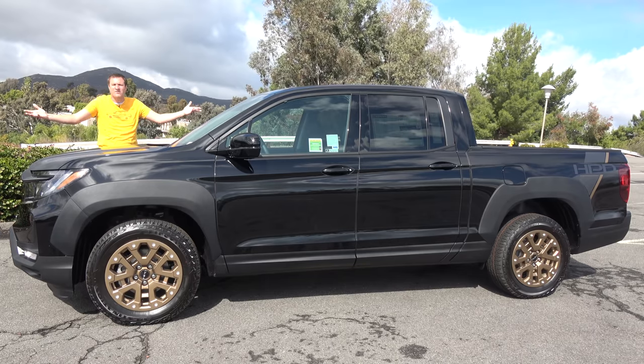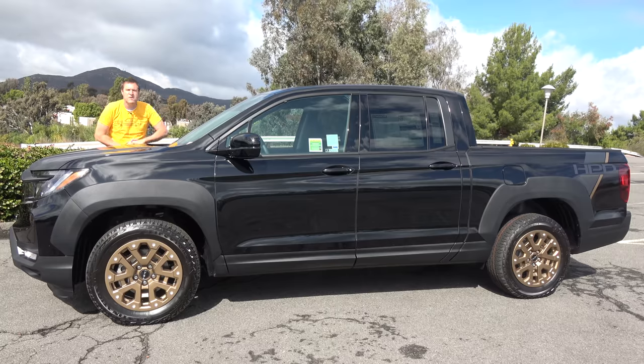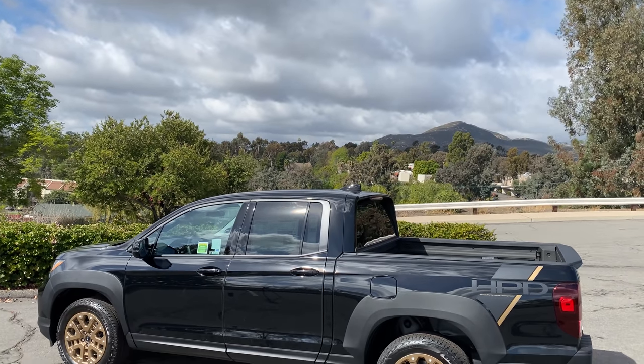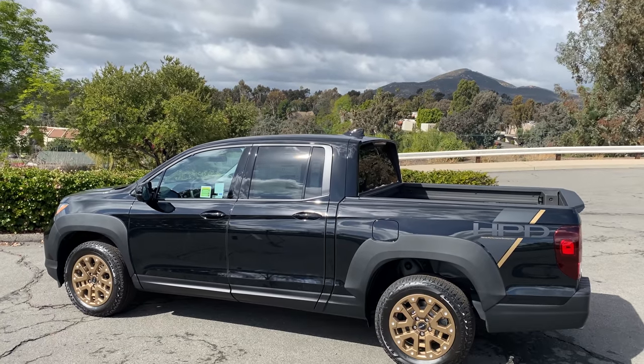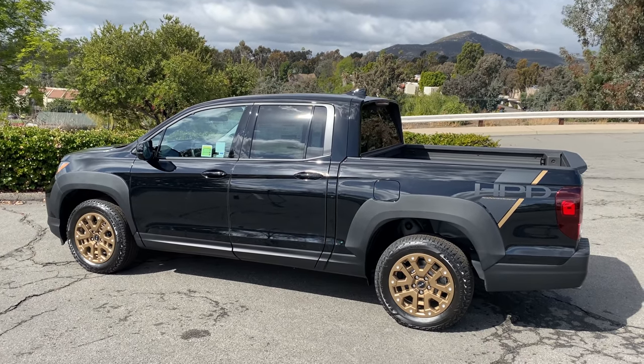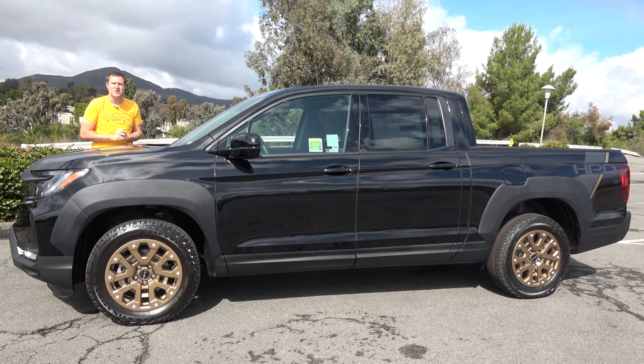This is the 2021 Honda Ridgeline, and it's the pickup truck for people who aren't really into pickup trucks. If you're looking for the toughest, most capable truck out there, this isn't it. But if you're looking to dip your toe into the pickup truck pool, the Ridgeline might be the truck for you.